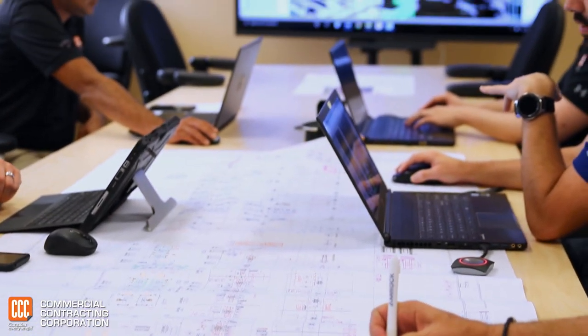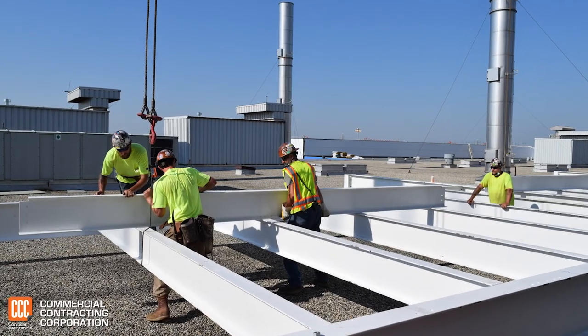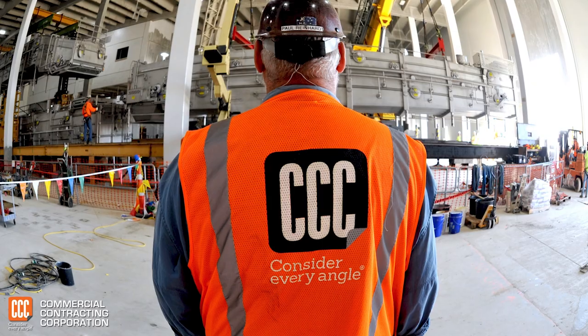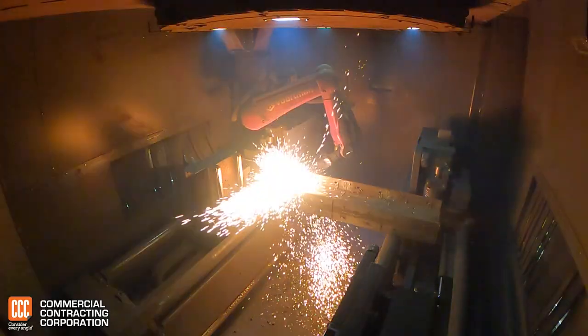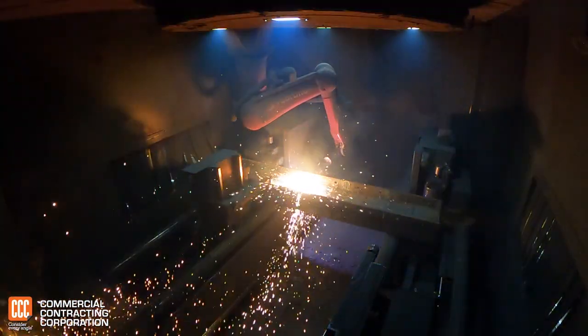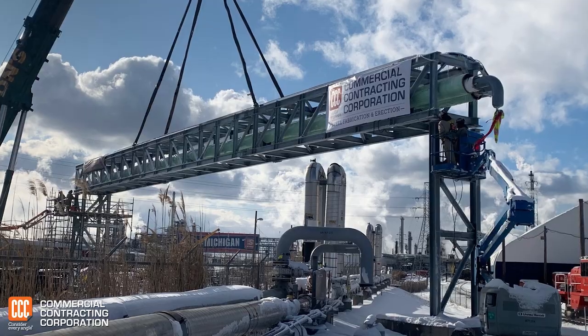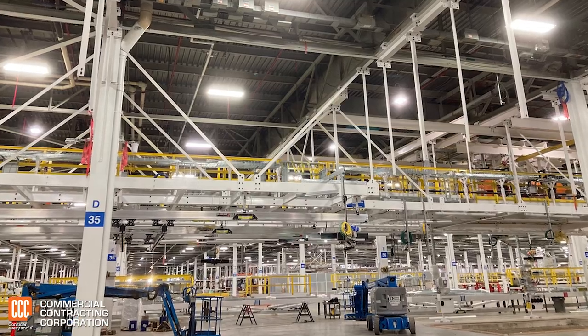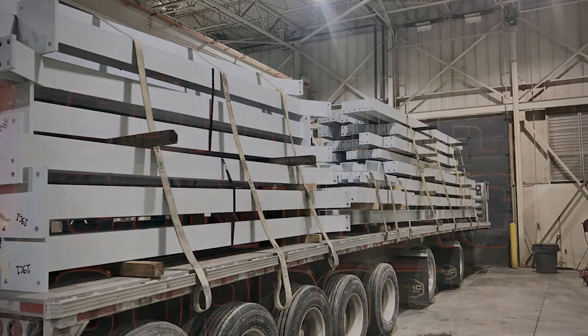CCC controls the entire project from engineering to installation, providing better value to our customers. Why choose CCC for steel fabrication? Because we are proven to produce quality steel products that is unmatched in the industry. And we can expedite your project from concept, design, detailing, fabrication, and delivery faster than our competitors.